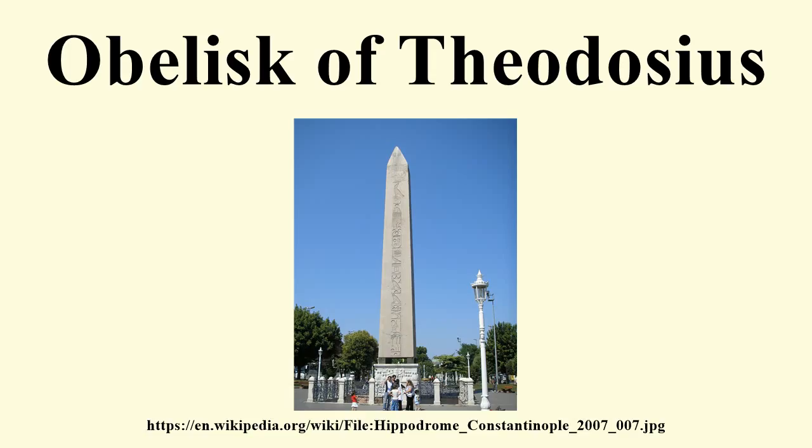'This is true of me too. I was mastered and overcome in three times ten days and raised towards the upper air. Under Governor Proculus.' On the west face, the same idea is repeated in two elegiac couplets rendered in Byzantine Greek, though this time it reports that the re-erection took thirty-two days, not thirty.